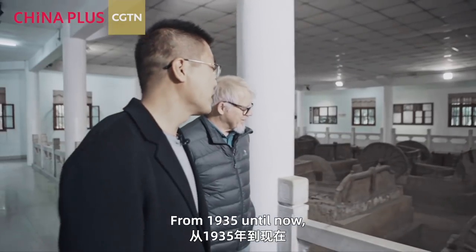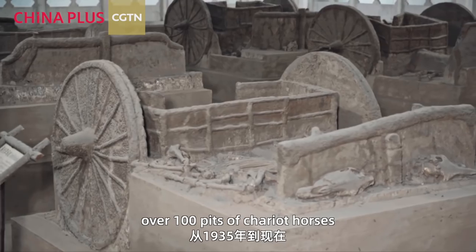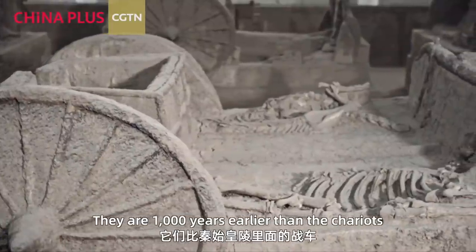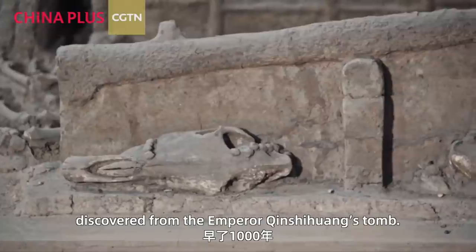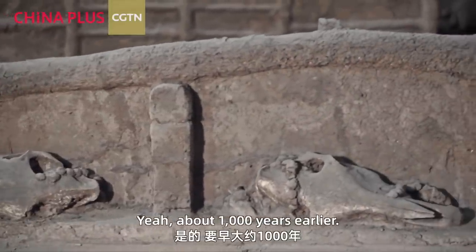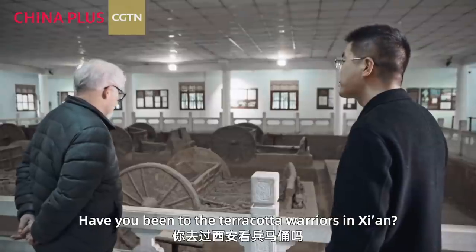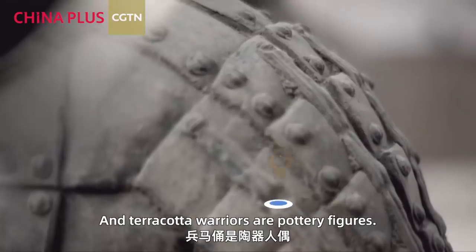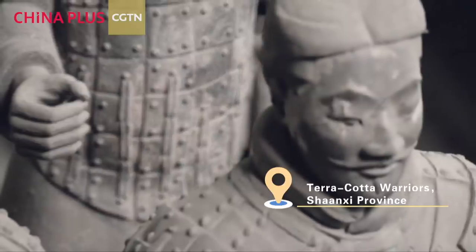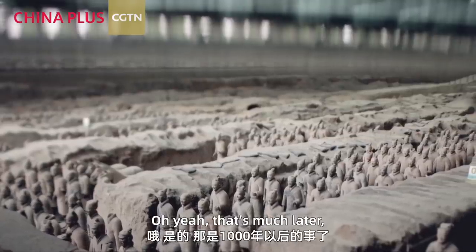From 1935 until now, over 100 chariot pits have been discovered here — they are 1,000 years earlier than the chariots discovered from the Qin Shi Huang terracotta army. So it's sort of like being buried in your car. The terracotta army figures are pottery, whereas these Shang dynasty chariots are made of bronze — wait, actually wood.